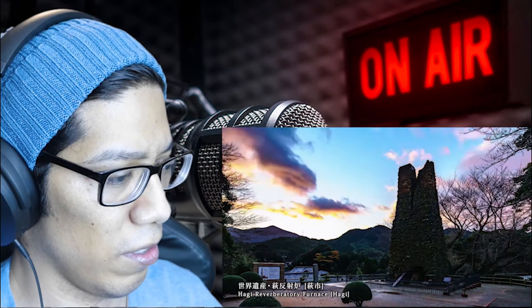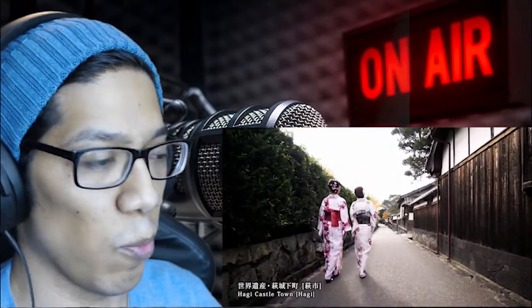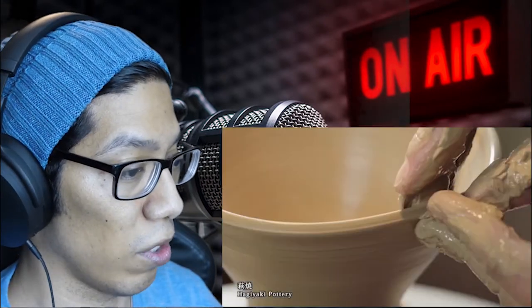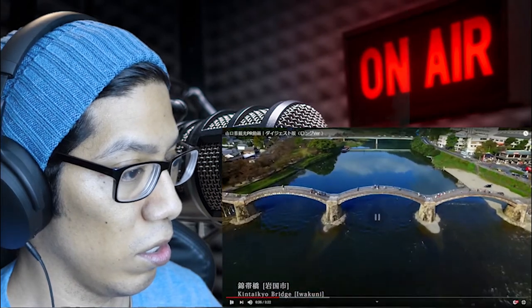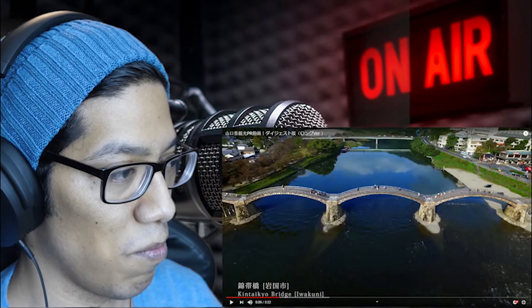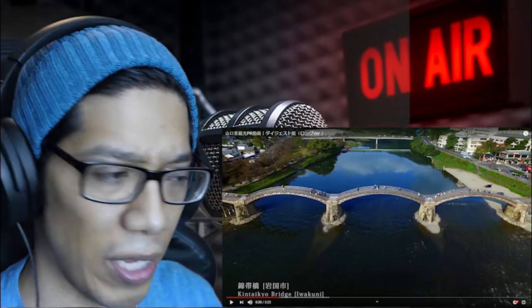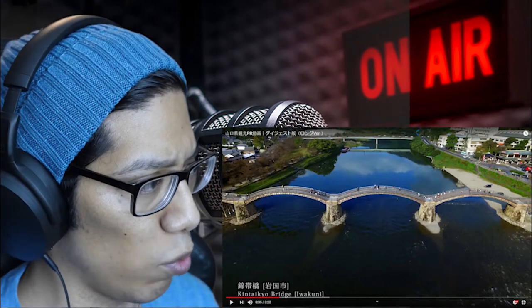Hagi Reverberatory Furnace — that's cool. Wow, that's beautiful. Shuka Sonjuku Academy. Oh, kimonos are so beautiful! Look at how beautiful those kimonos are. Let's stop it right there — look at that bridge! Did you see those kimonos? That red and white really kind of popped out. And look at this bridge, man.